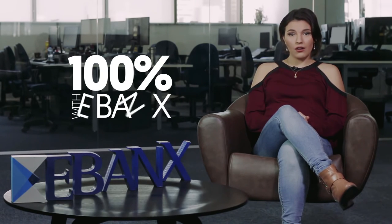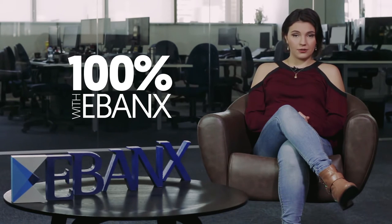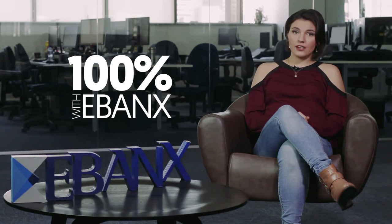With an eBanks boleto, international businesses can have access to all Brazilians, not just the 37% that have access to an international credit card. They can offer a form of payment that Brazilians use and trust, meaning higher conversion rates for your business and increased sales in Latin America. Not only that, but the eBanks boleto is more secure against fraud than other traditional methods, and it has a zero chargeback rate.